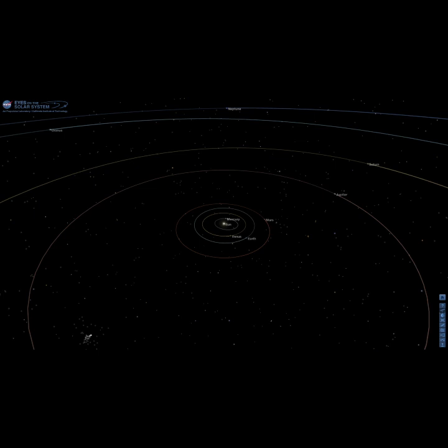The four innermost planets of the solar system — Mercury, Venus, Earth, and Mars — are all made of rocks, as opposed to the outer planets, Jupiter, Saturn, Uranus, and Neptune, which are made of gases, not rock.